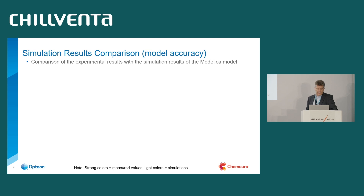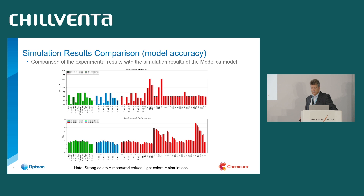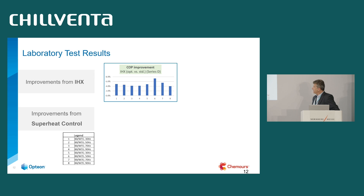The simulation results were first compared for model accuracy. In the chart, the strong colors represent the measured values and the light colors the simulated ones — they are very similar. This confirms that the simulation model matches the real measured system. The same holds for the calculated COP values: the bars are very similar with very small deviation, confirming the accuracy of the model. Now to the test results as a summary.